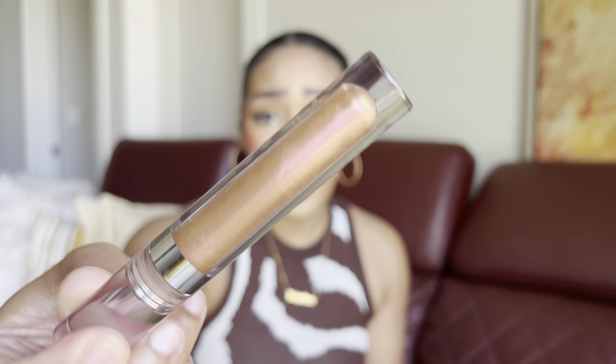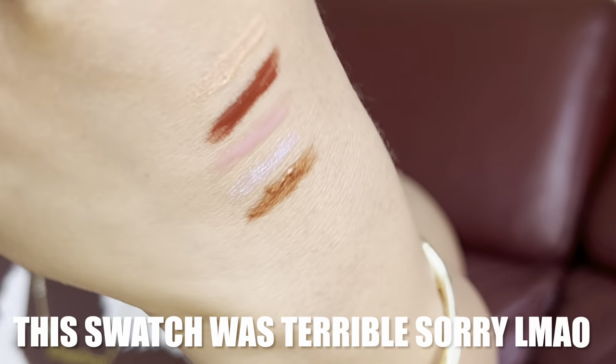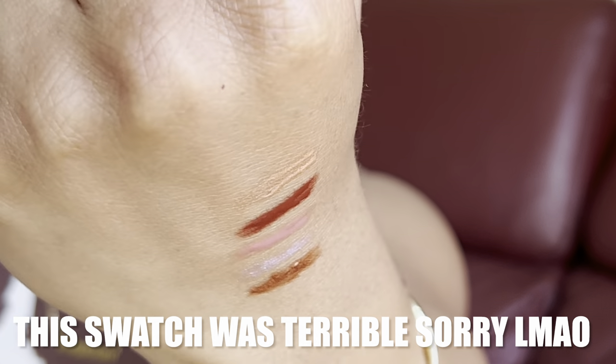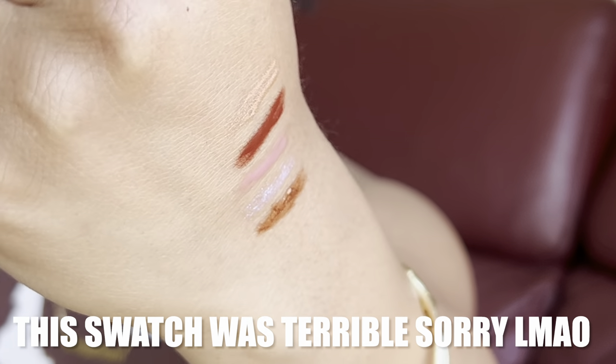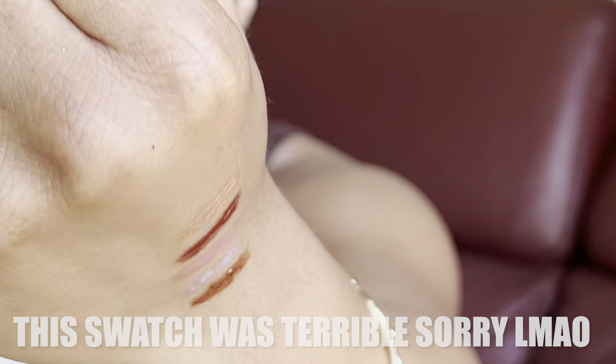The last gloss shade I love is Money — a very shimmery, duochromey gloss with a gold iridescent finish and a little bit of an orangey vibe. It literally reminds me of money. I definitely have a thing for browns and shimmery lip glosses. Highly recommend the Sephora collection glosses for sure — and I do have a lip gloss haul coming soon.